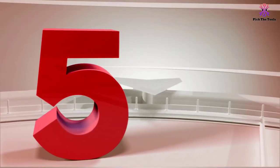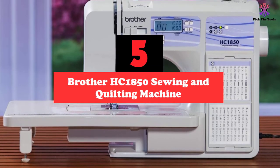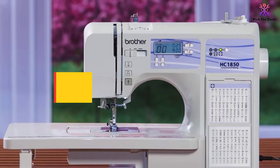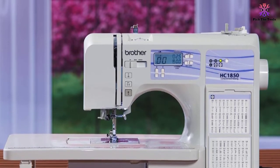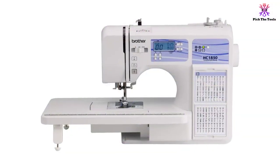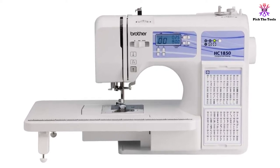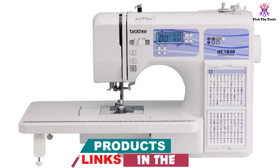Starting at number 5, we have the Brother HC1850 Sewing and Quilting Machine. The Brother HC1850 is absolutely one of the best on the market today, making it the top choice for many beginners, intermediate, and advanced sewists. We really had to get picky trying to find a con, and in the end, the only possible negative we could find really wasn't even a negative. It performs wonderfully with sewing just as well as with quilting, yet is still very affordable.